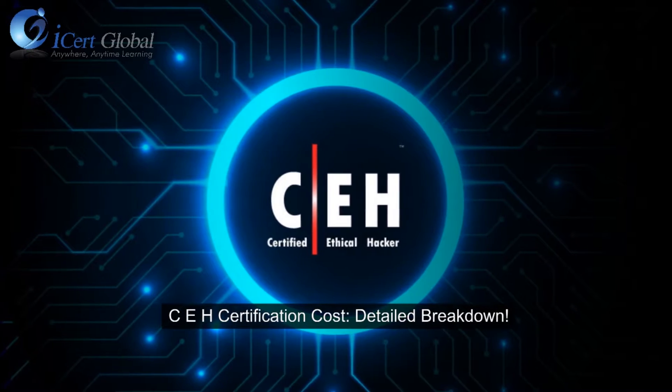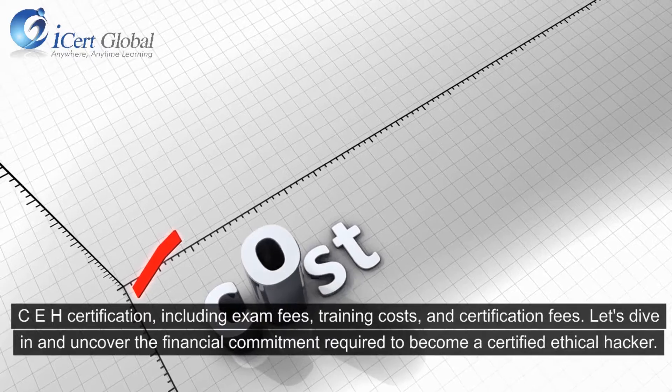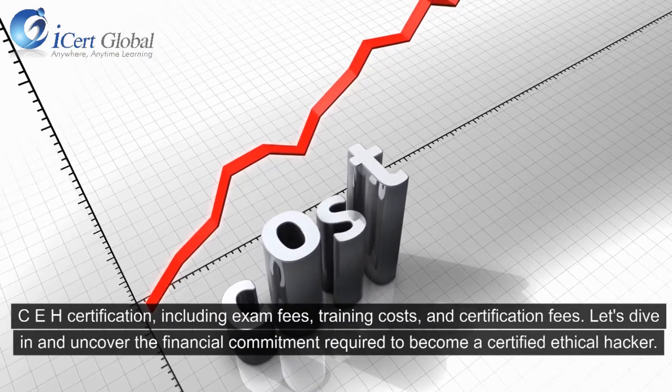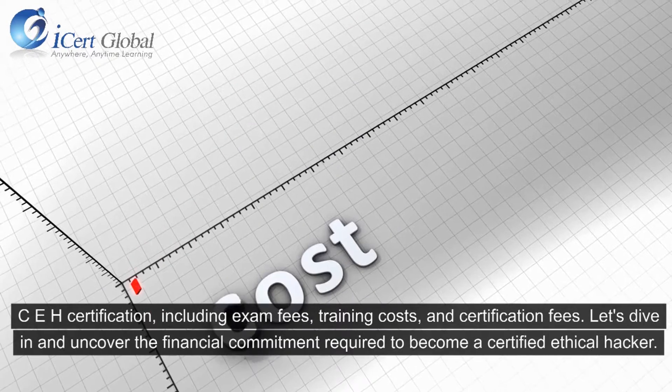CEH Certification Cost: Detailed Breakdown. This covers the CEH certification, including exam fees, training costs, and certification fees. Let's dive in and uncover the financial commitment required to become a certified ethical hacker.